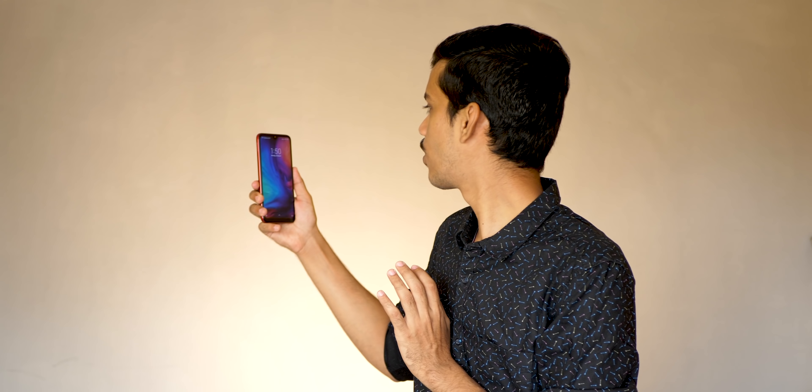When it comes to face unlock and fingerprint sensor performance — the device is locked, I look at it, and it gets unlocked. I'm moving at different angles to show that it gets unlocked every single time. When it comes to fingerprint sensor performance, I keep my finger and it unlocks instantly — it's similar to Redmi Note 7 Pro in speed. I'm glad that the Redmi Note 7 does not come with an in-display fingerprint sensor like Oppo K1 and A50, which are slow. I just keep my finger and the device unlocks immediately every time.